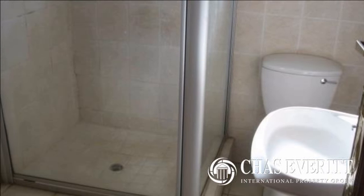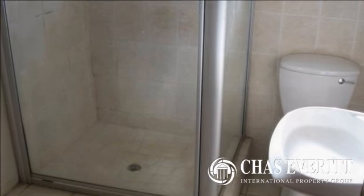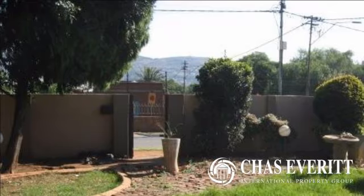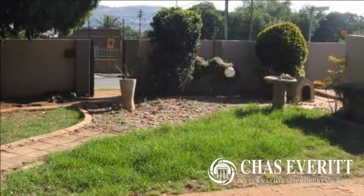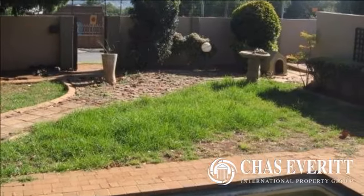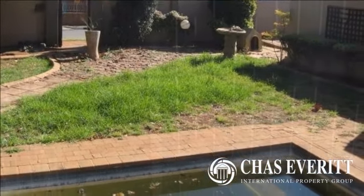Streets not boomed. Good security. Close to Bedford Gardens border, Eastgate and Bedford Garden Hospital and Shopping Centre. Close to schools and all amenities. For more information on this property or to arrange a viewing, please contact us.